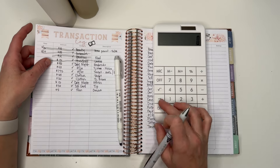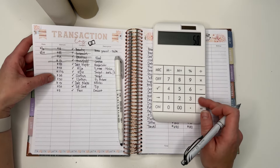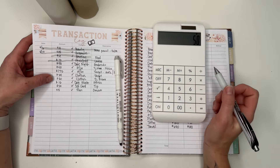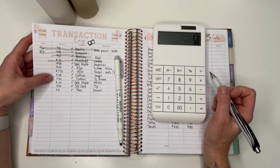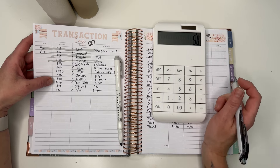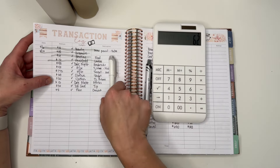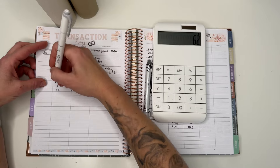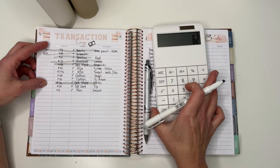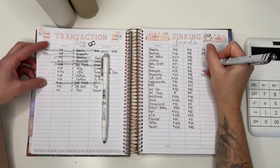Next up is date night — I see two transactions. One day we went out for lunch, they do a vegan Philly cheesesteak that's so good. And then we went to the movies and I got us some popcorn and probably water, so that's a total of $62 for date night.